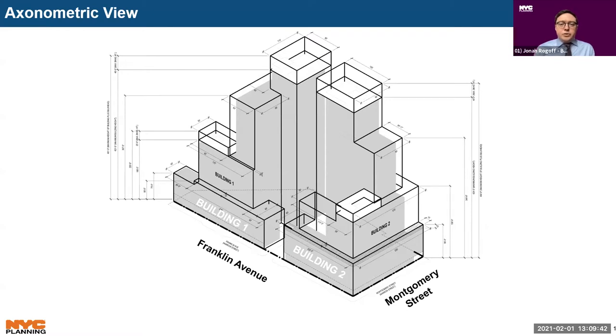Building One would have a six- to seven-story street wall along Franklin Avenue, then set back 15 feet before rising to 17 stories, then set back another five feet before rising to 34 stories, after which there would be an 85-foot setback before rising to 39 stories with a building height of 421 feet. Building Two would have an eight-story street wall along Franklin Avenue and Montgomery Street, then set back 15 feet before rising to 17 stories, followed by a 90-foot setback before rising to 34 stories. Another 85-foot setback is proposed along Montgomery Street before the building reaches 39 stories with a height of 421 feet. Tower widths would vary by building segment, ranging from 85 feet to 210 feet in length.